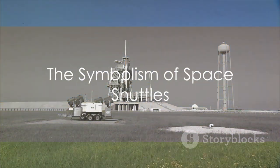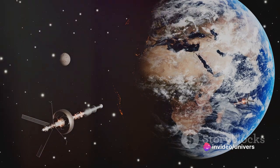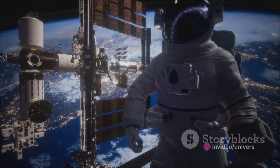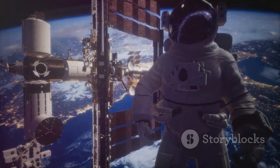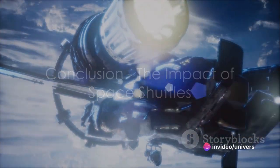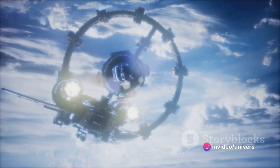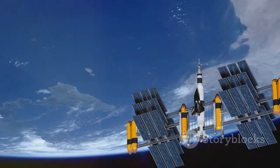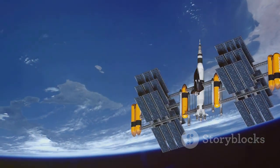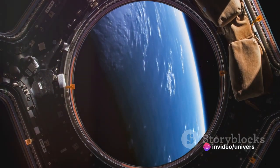In essence, a space shuttle is more than just a vehicle. It is a testament to human ingenuity and our relentless pursuit of knowledge. It is a symbol of our ambition to explore the universe and our ability to turn science fiction into reality. From the early concepts in the mid-20th century to the advanced vehicles of today, space shuttles have played a pivotal role in our journey to the stars. They have made space travel more accessible, enabling us to build space stations, launch satellites, and conduct important scientific research. They have truly revolutionized our understanding of the cosmos.